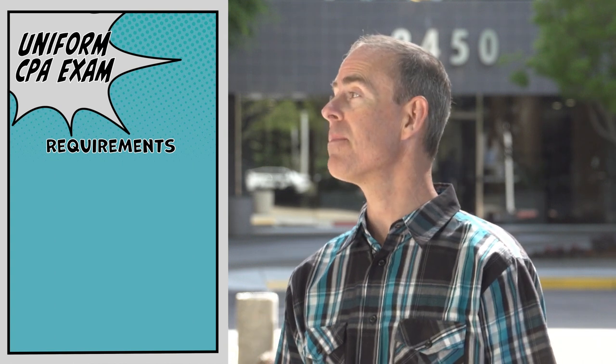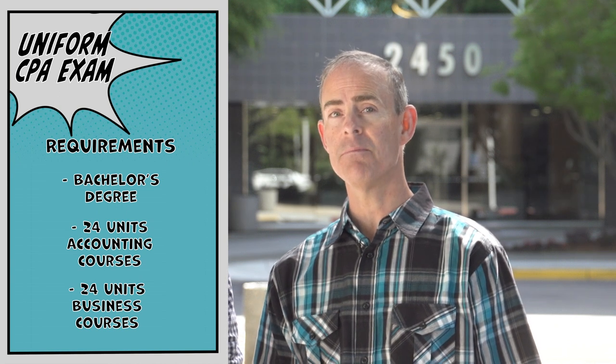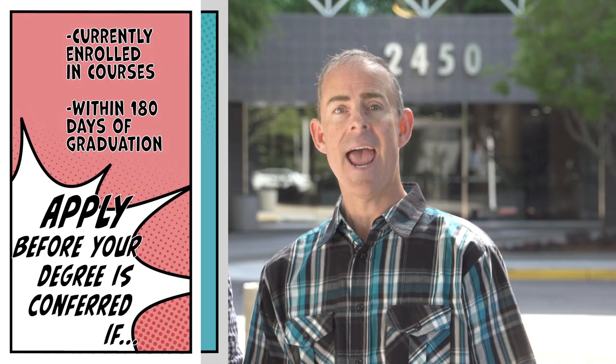Let's start with Education. There are educational requirements you need to fulfill before you are approved to sit for the Uniform CPA Examination — that's the CPA exam. First, you must have earned at least a bachelor's degree and at least 24 semester units of accounting courses and another 24 units of business-related courses. Once you accomplish this, you're ready to apply to take the CPA exam. And now you can apply even before your degree has been conferred, as long as you are currently enrolled in the coursework required and within 180 days of completing it. There are more education requirements for licensure, but we'll get to those a little later.